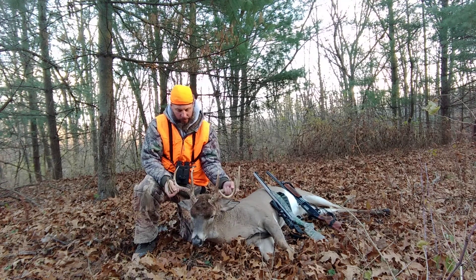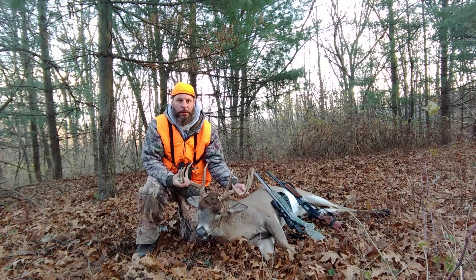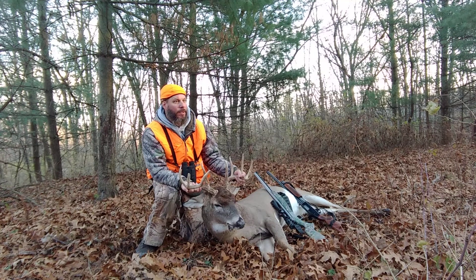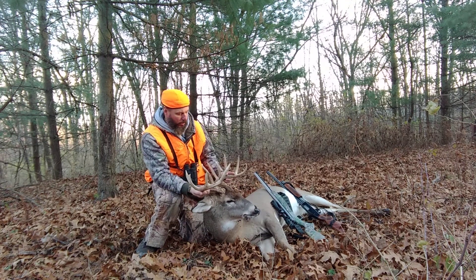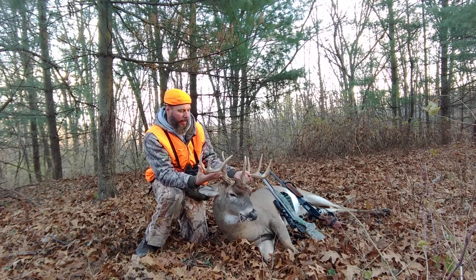He came in right after legal shooting light. He was quite a ways away, probably 60, 70 yards, through a lot of heavy timber and some pines, and I couldn't see him. I could just see the rack on him.